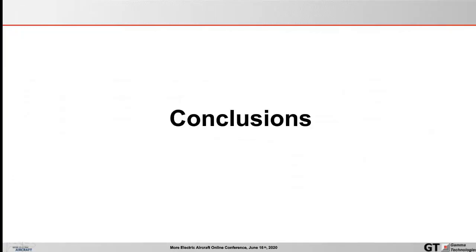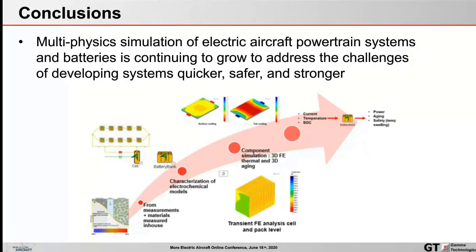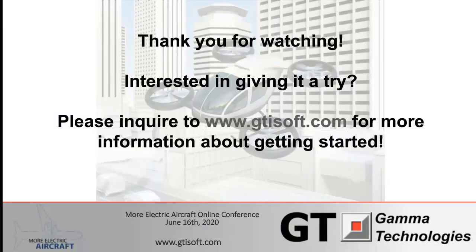In conclusion, hopefully this talk has illustrated some of the insights that multi-physics simulation can bring to studying electric aircraft powertrain systems with batteries. As these spaces continue to grow and research and development gains strength, it is key to harness the power of multi-physics simulation — not only to study cells inside a pack in more detail, but to look over the entire virtual integrated aircraft to help speed up the development cycle. That concludes this presentation — happy to open it up to questions, and thanks again for tuning in.